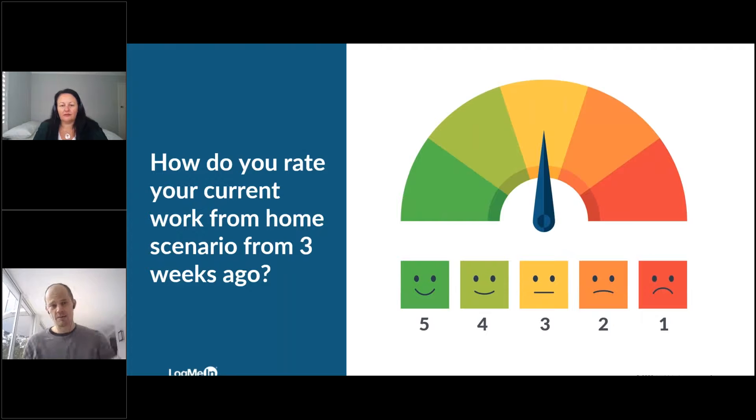So the results: 6% rated themselves one, 12% rated themselves two, 41% a three, 24% a four, and 18% a five. We can certainly see some change. For FlexCareers, we asked our community yesterday afternoon essentially the same questions - one about how they rate their work life now, and one about three weeks ago. We're seeing quite a bit of deterioration: about a 19% reduction in how people rate their work life, and a similar 17% reduction in mental wellbeing. That's one of the interesting findings we're starting to see.